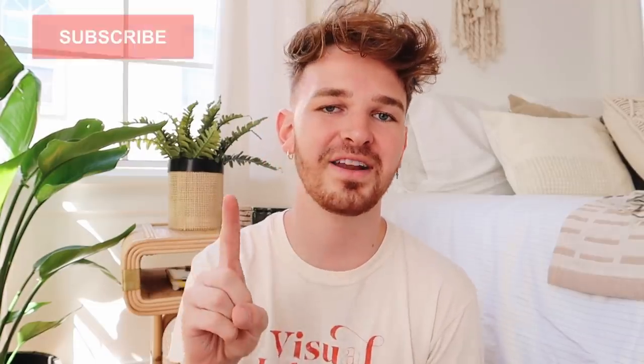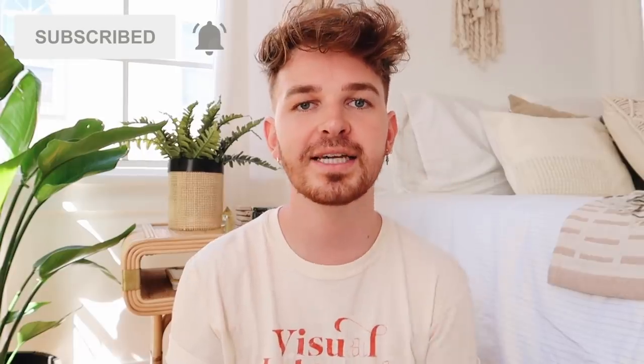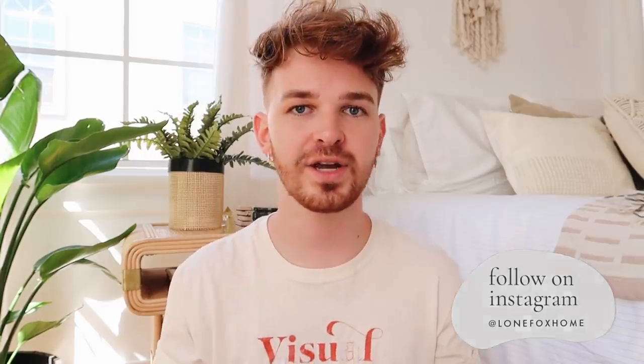Hi everyone, welcome back to my channel, it's Drew here from Lone Fox. Today we have the second segment of the 'What Would Drew Do' series. If you're unaware, I've only done one video in the past — I'll put that up in a card — but basically it's a series where I help you with your interior dilemmas. Today I selected three different spaces sent in from three of you guys from around the world.